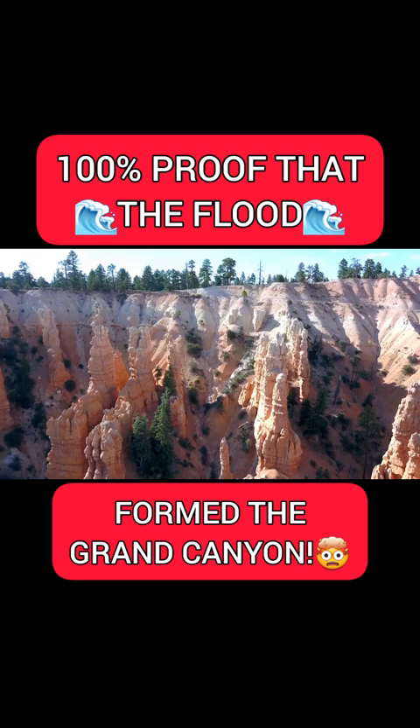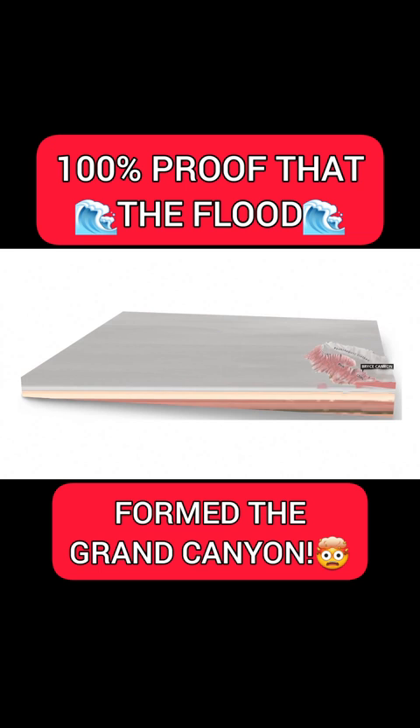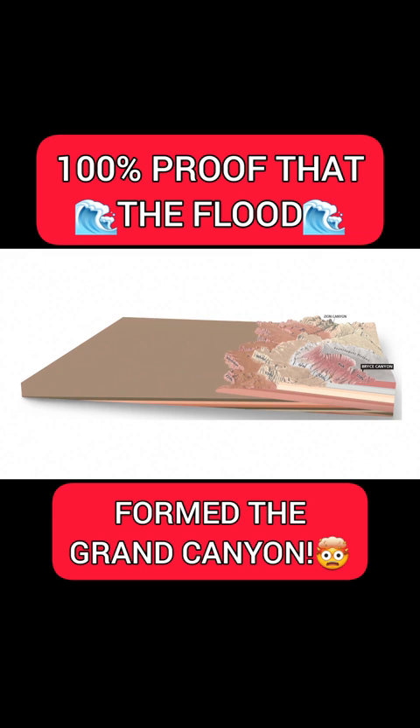An erosional event cut away 130,000 cubic miles of sediments. Grand Canyon is only 900 cubic miles. That means 150 times more sediments than are missing in Grand Canyon were eroded, leaving straight up and down cliffs.